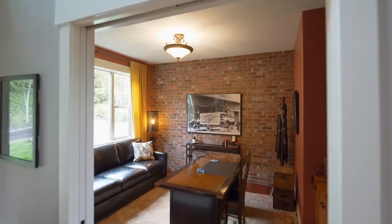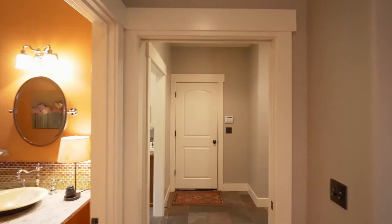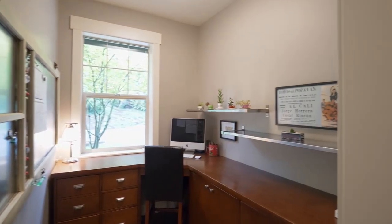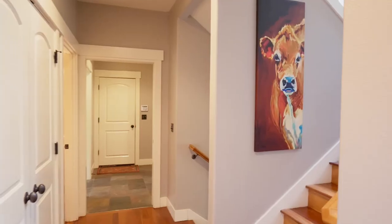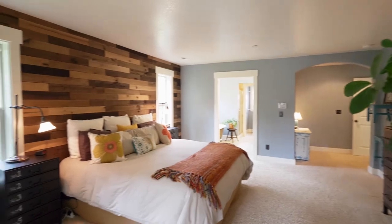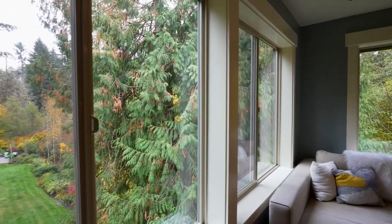You'll find a main floor executive home office. On the upper level, unwind and relax in the master suite, one of five bedroom suites with an inviting sitting area and peaceful views.